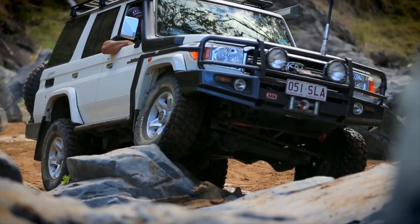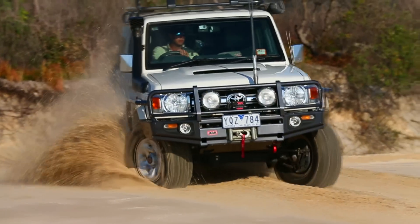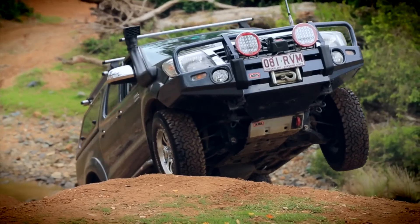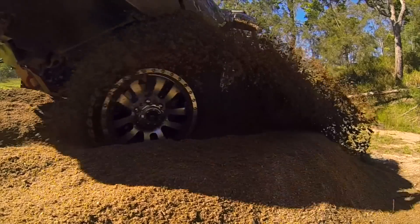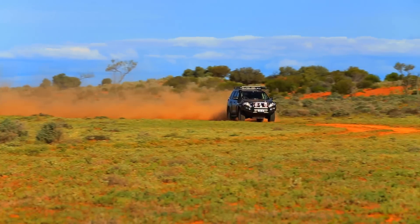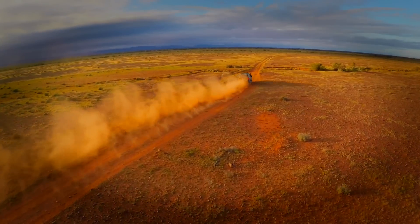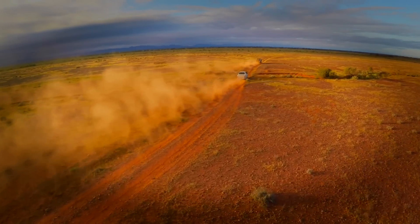4x4 suspension today is very different from that of 5 and 10 years ago. Increasingly, manufacturers are moving from live axles towards independent coilover designs, typically resulting in reduced wheel travel and space for suspension components. This often provides challenges when trying to achieve a balance between on-road comfort and control in more challenging terrain, where potential for bump stop contact is increased.